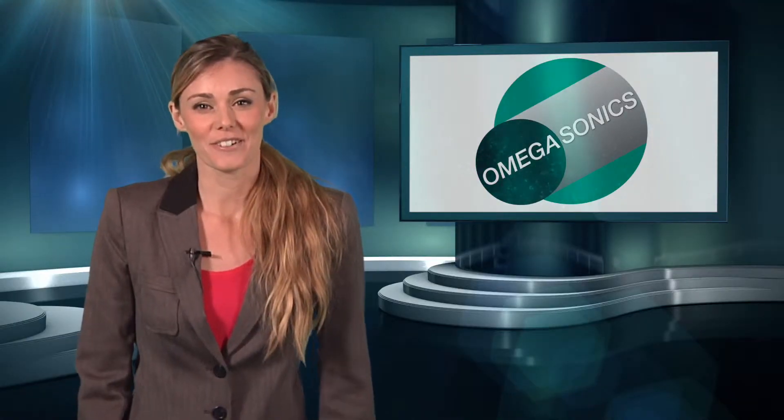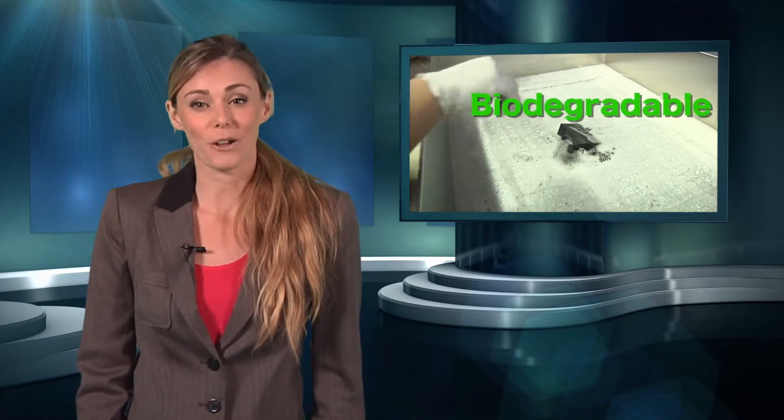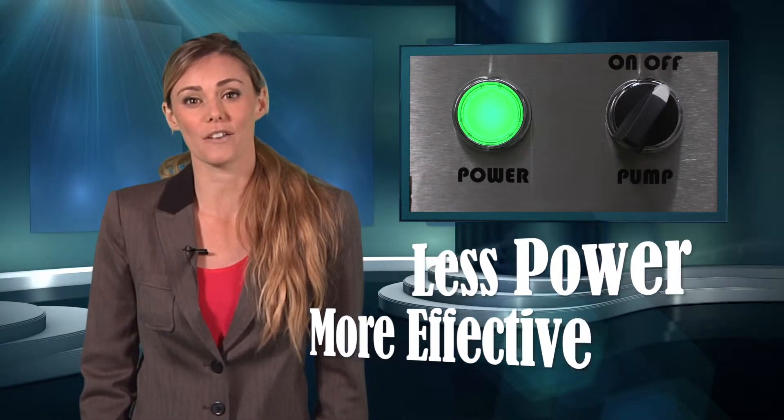Okay, let's review. Ultrasonic cleaning is a great process from beginning to end. It's safe for the environment, biodegradable, and non-toxic. It uses less power and is way more effective than alternative methods of cleaning.